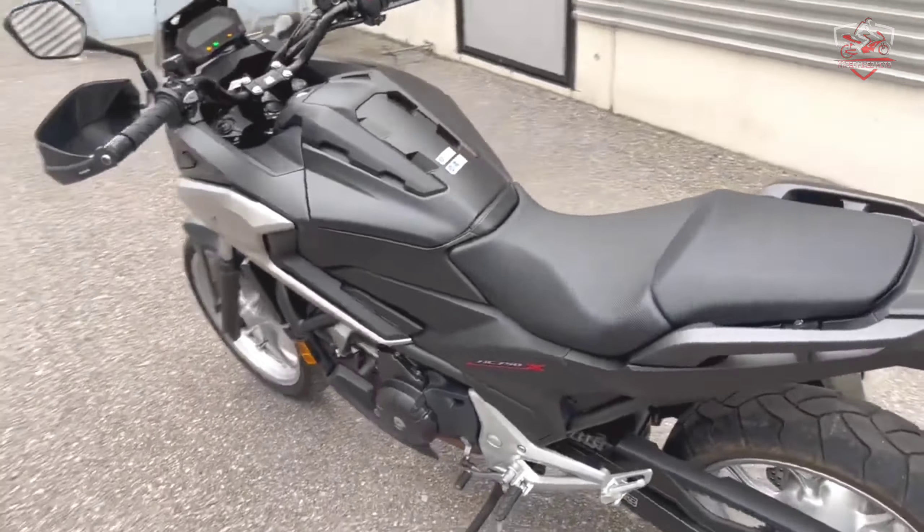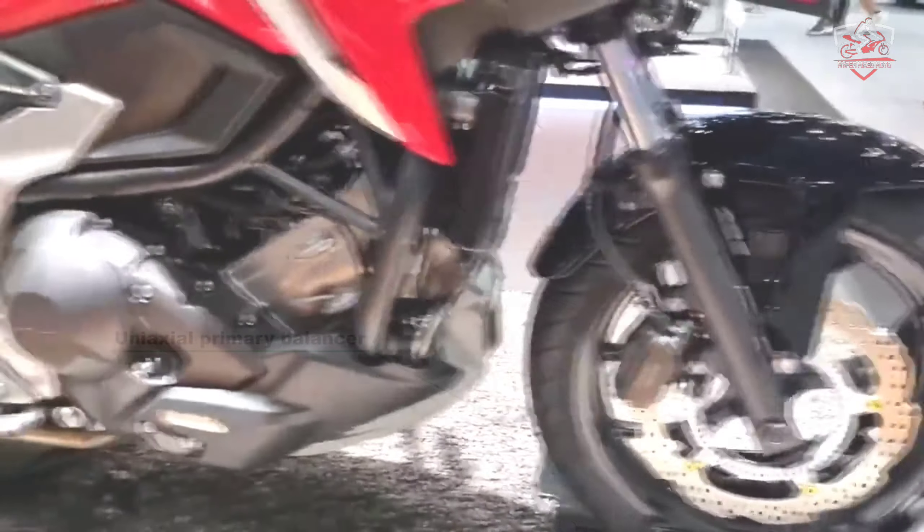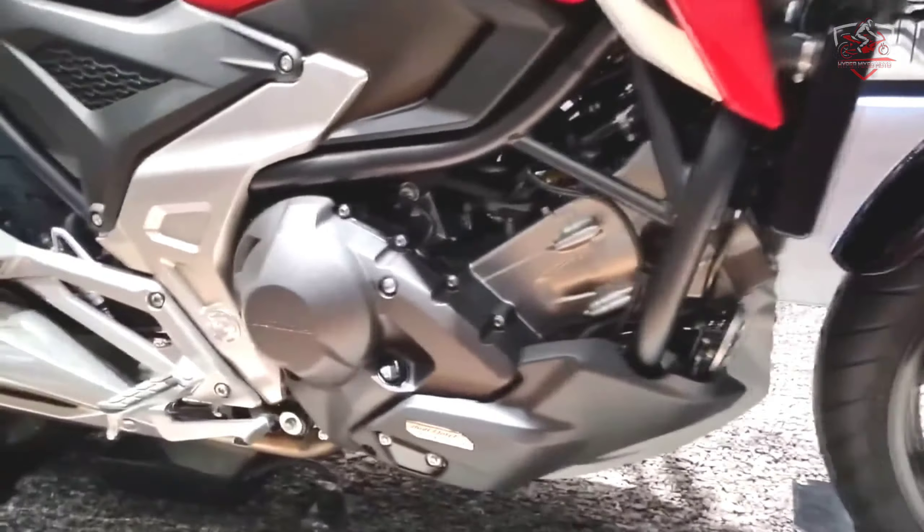Low profile windscreen: the NC 750X offers just the right amount of bodywork — enough to offer good wind protection, but not so much that the bike feels heavy. The NC 750X's 31.6-inch seat height is low by adventure bike standards, and that makes it even more rider friendly in traffic or in parking lots.